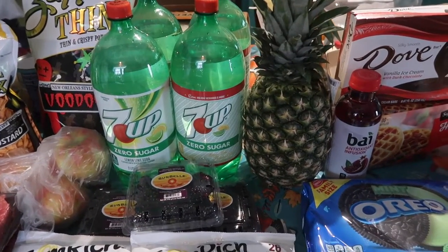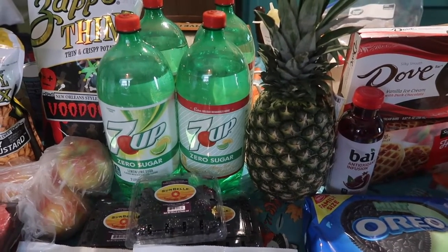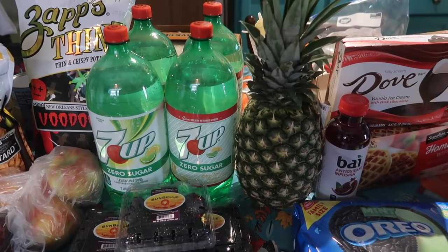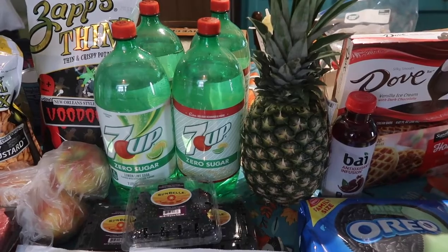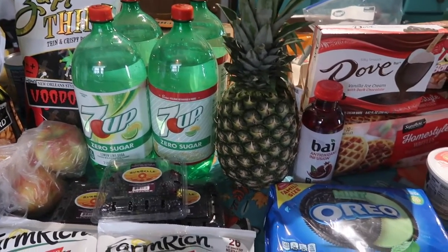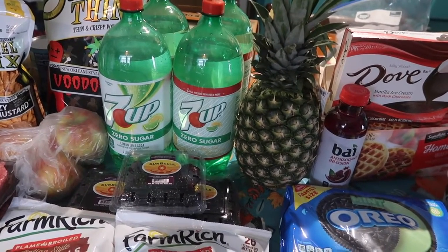The 7UP and Dr Pepper two-liters were on sale for 99 cents when you buy four with a Just for You coupon. I also had a dollar-off-three coupon which stacked with the price-point coupon at Jewel, so I ended up paying $2.96 for four of them — about 74 cents each, a little cheaper than the 99-cent price.